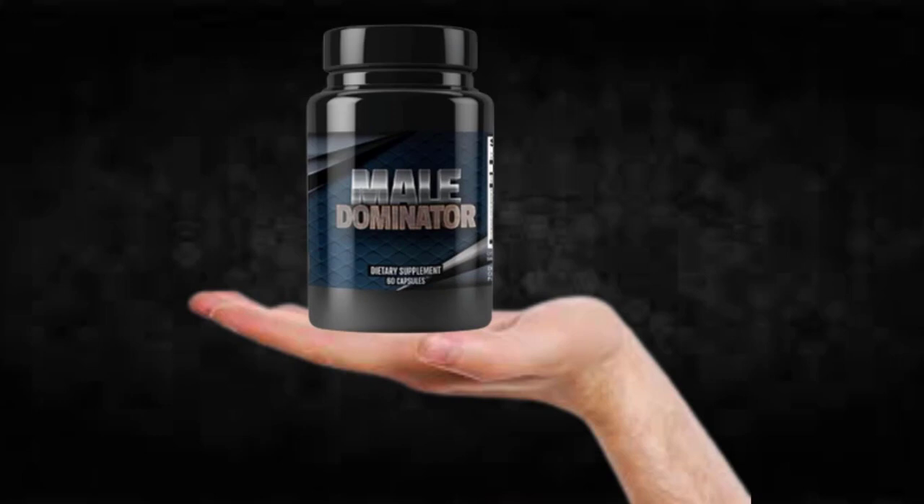Also important for you to know, Mail Dominator has no side effects since it is natural.